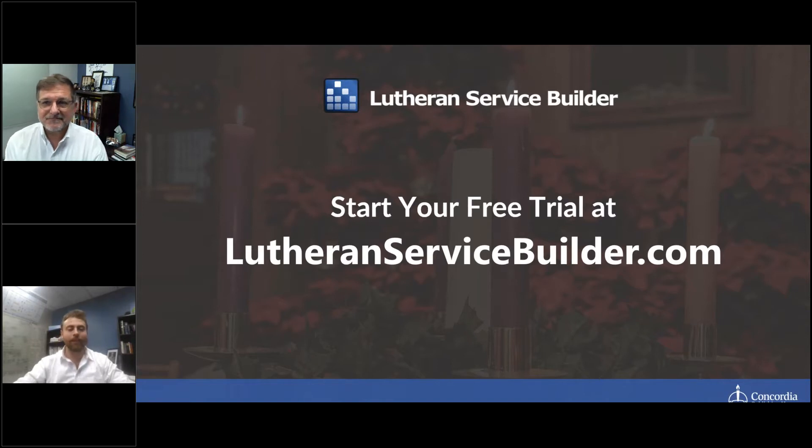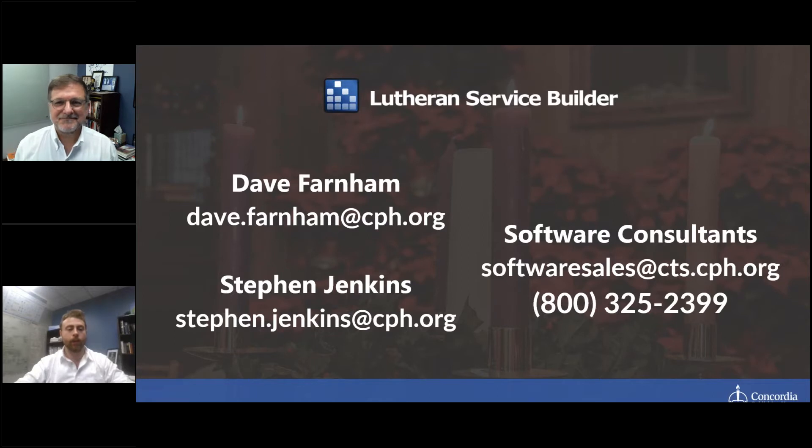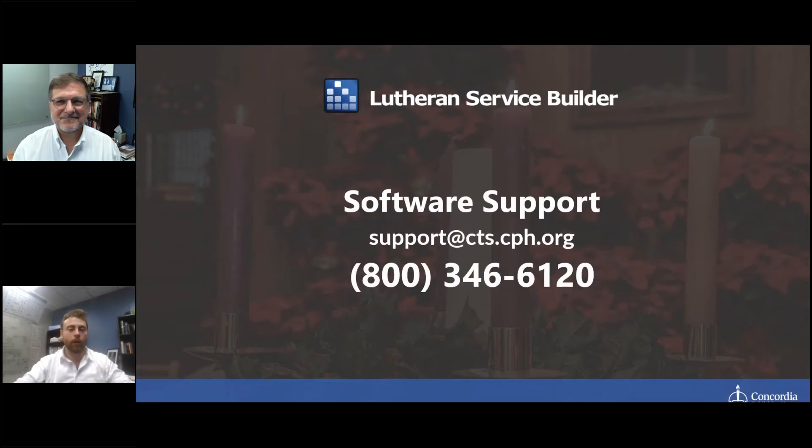I have the link up where you can start your free trial — that's our core marketing page. Just scroll down and it's super easy to get started with the free trial. If you have any further questions, our software consultants Dave Farnham and Steven Jenkins would love to talk to you and answer any questions about how to best utilize this software and whether it's really going to save you all the time Ken's been talking about today. We also have an incredible support team. Once you've gotten the software or during your trial, if you have any questions, our teams are here to make your ministry as efficient and as easy as possible.